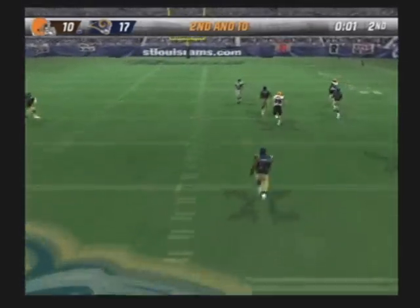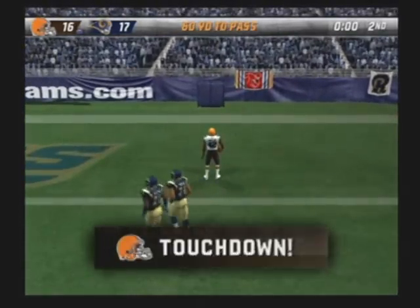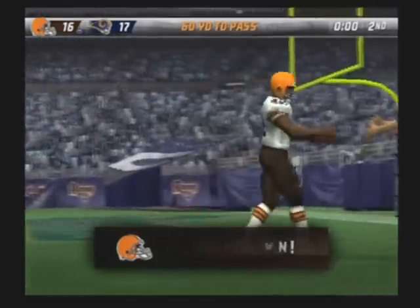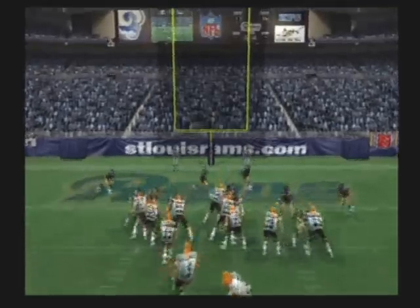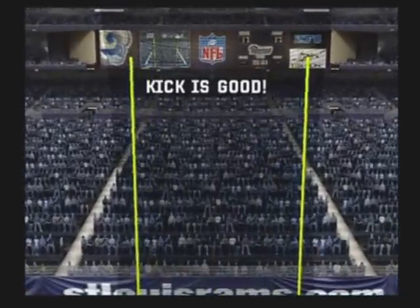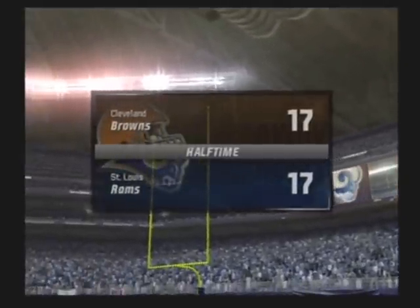Deep throw — he's got it. Touchdown, Cleveland! We'll attempt the extra point that would tie this game up. The point after is good. At halftime: St. Louis 17, Cleveland 17.